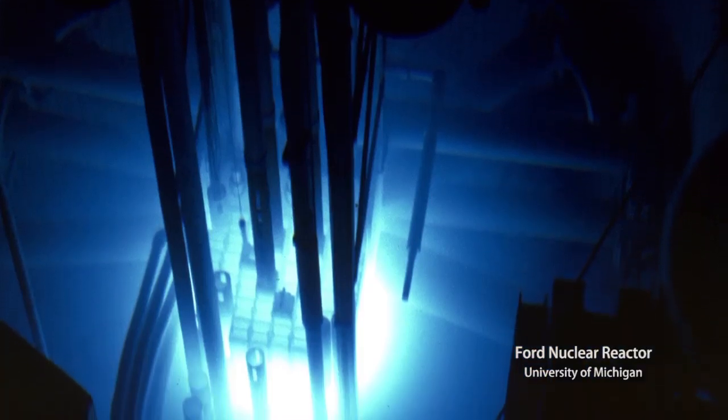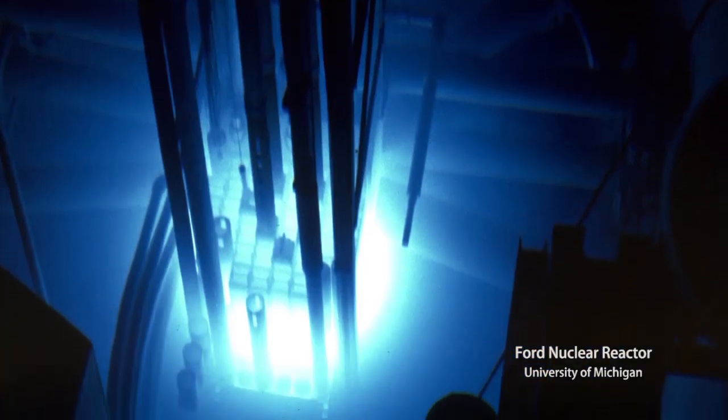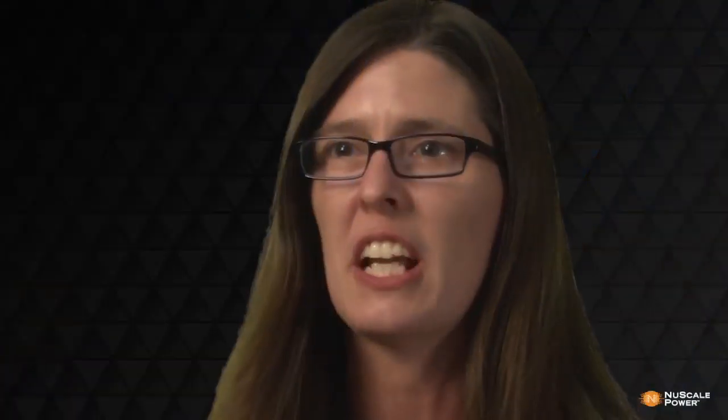And I thought, my God, look at that thing. You can see it. The Cherenkov radiation is there. It's glowing blue. I want to be a part of this. I want to figure out how this works, figure out how to take advantage of this awesome power.